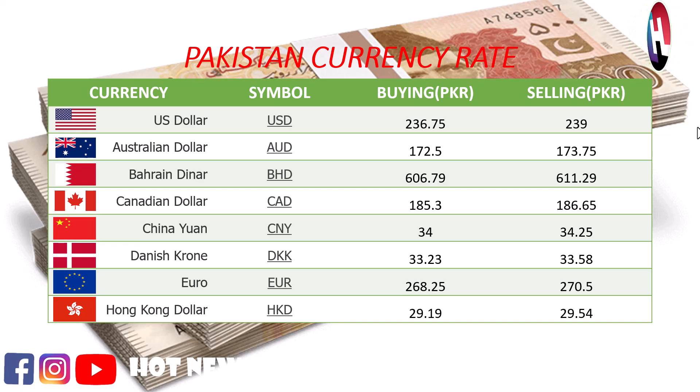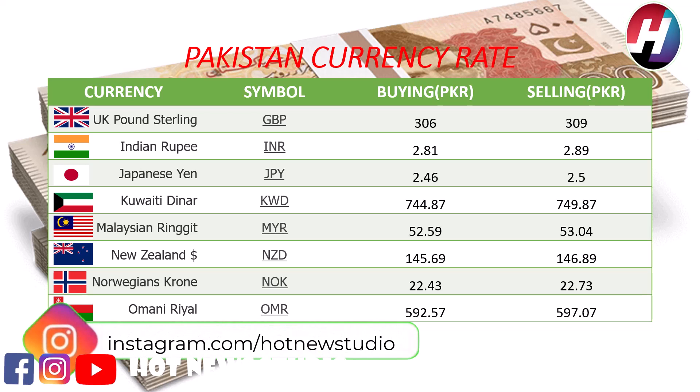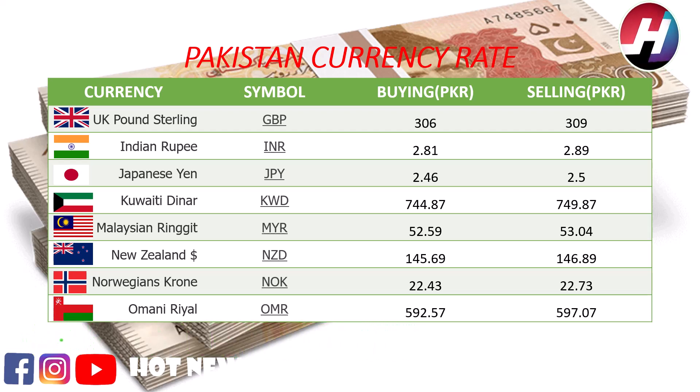UK pound sterling buying price Rs. 306, selling price Rs. 309. Indian Rupee buying price Rs. 2.81, selling price Rs. 2.89. Japanese Yen buying price Rs. 2.46, selling price Rs. 2.5.